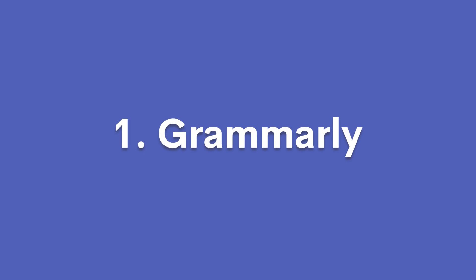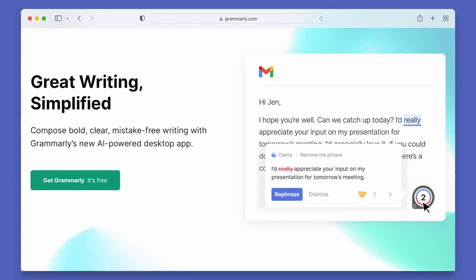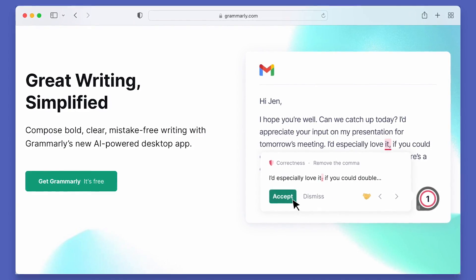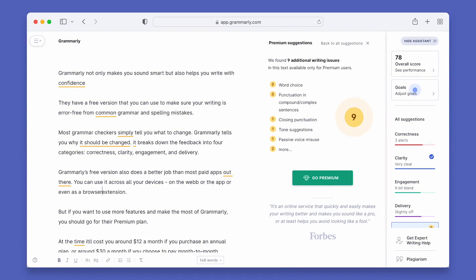First, we have Grammarly. Grammarly not only makes you sound smart, but it also helps you write with confidence. They have a free version that you can use to make sure your writing is error-free from common grammar and spelling mistakes. Most grammar checkers simply tell you what to change, but Grammarly tells you why it should be changed.